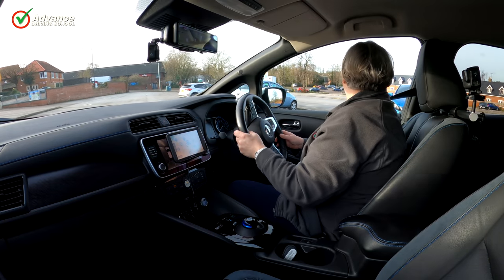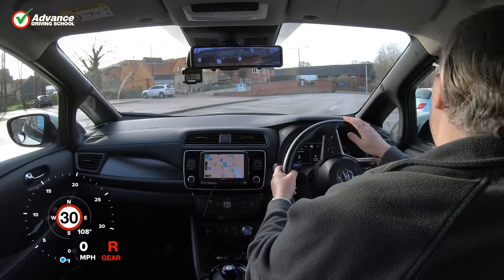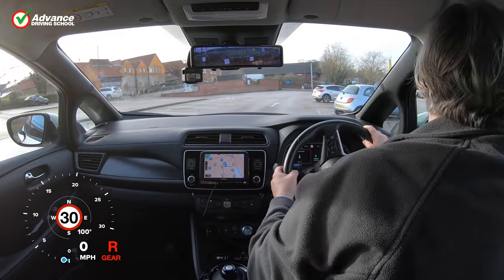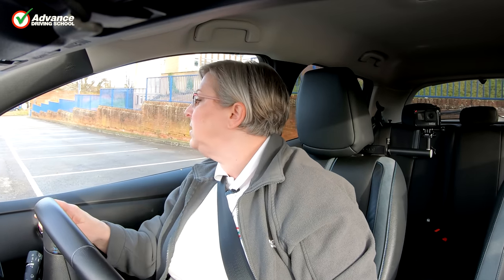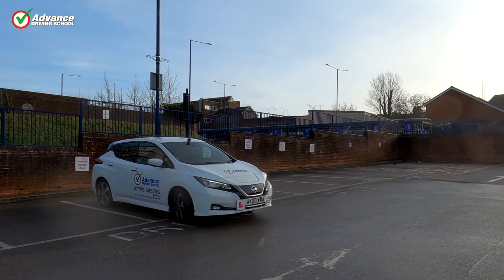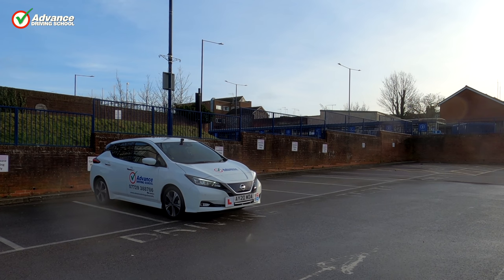Whatever manoeuvre you are asked to complete on your driving test, take your time. The most important things to demonstrate are safety and precision, but there is no rush. Drive very slowly, and look around continually, especially if you need to tidy up your position at the end. Even if you are currently in a quiet place, the examiner needs to know you would also be safe in a busy car park, so manoeuvre very carefully.